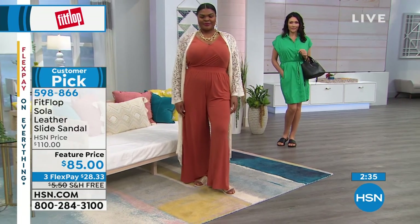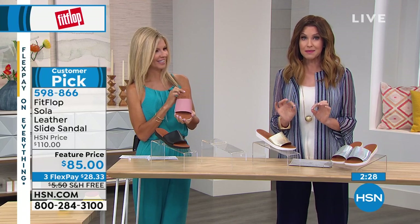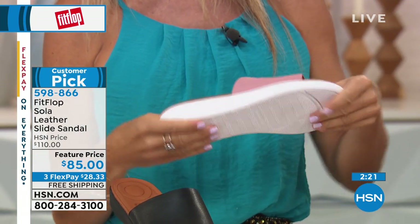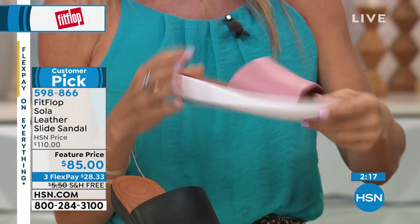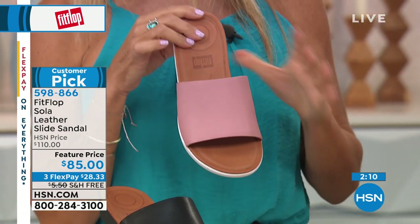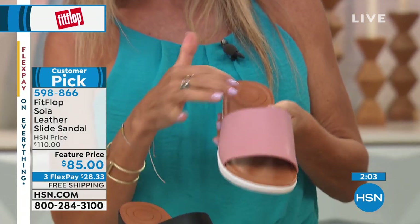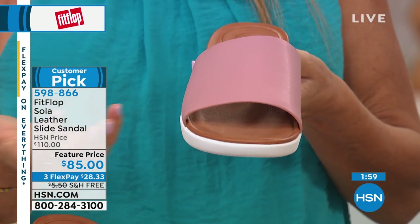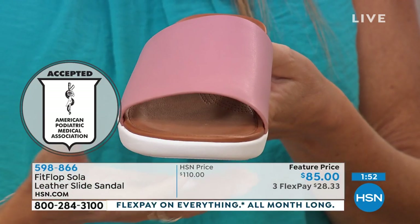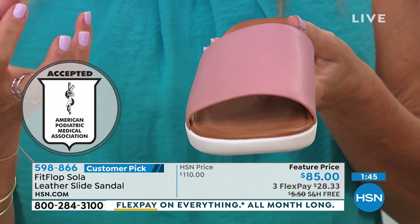If something becomes a Customer Pick here, it needs all four and five out of five stars — so this was universally popular. That dusty pink is so feminine and beautiful — I love a bit of something different. This is all-leather, all-leather lined, and designed for the wellness and health of your foot. These will help your posture — you'll stand better and feel better because they're APMA-approved. We don't have to wear those unattractive old orthopedic shoes anymore.